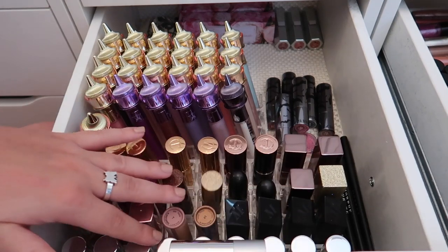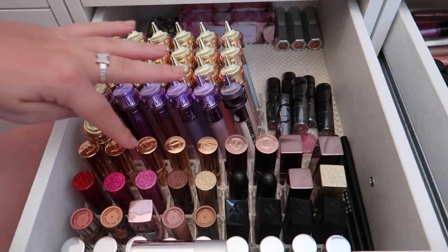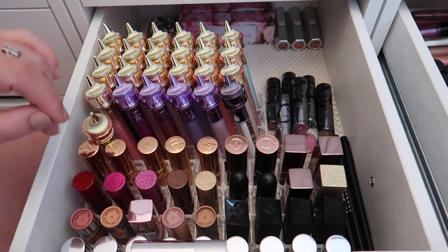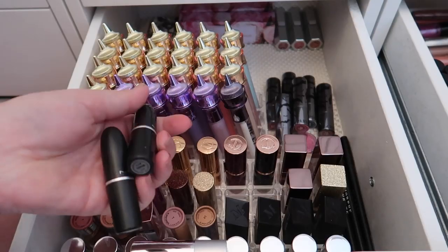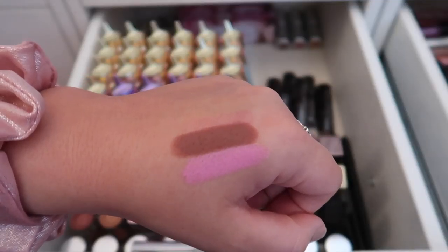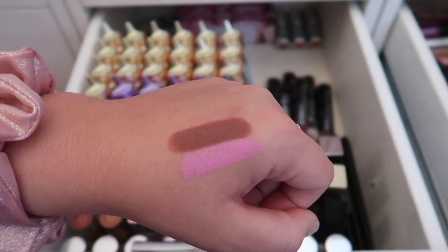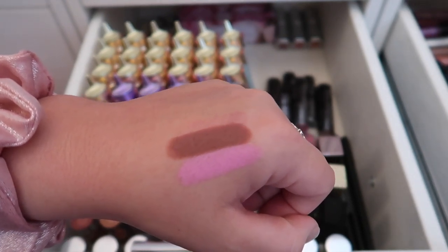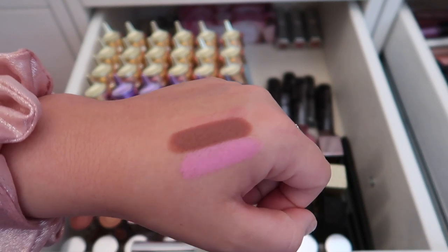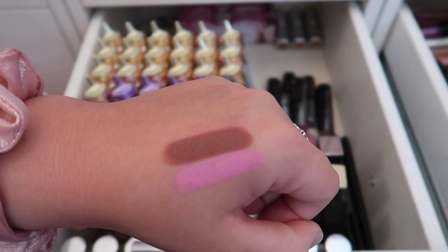I'm keeping the entire top row of lipsticks without touching it — that includes the YSL and Laura Mercier ones. Checking these two MAC ones: Saint Germain is too old for me to still be using on my lips so I'll back-to-MAC that shade. It's a pretty pink but way too old. I'll be keeping the shade Whirl though.